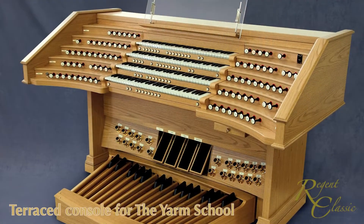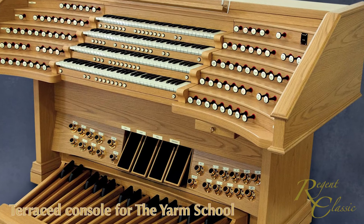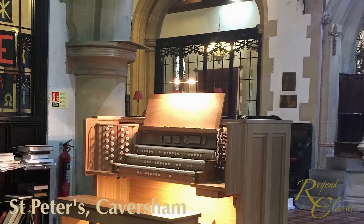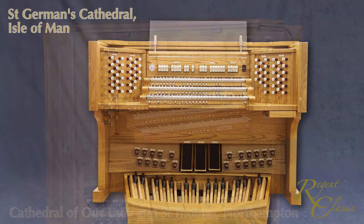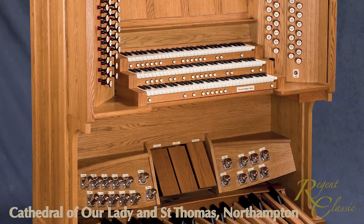When Regent Classic builds a custom instrument, it aims to handcraft a console that has the highest quality construction, one that blends successfully with the architectural style of the building. It will be visually pleasing, robust and comfortable to play, because we know that it will need to fulfil its role for many years to come.